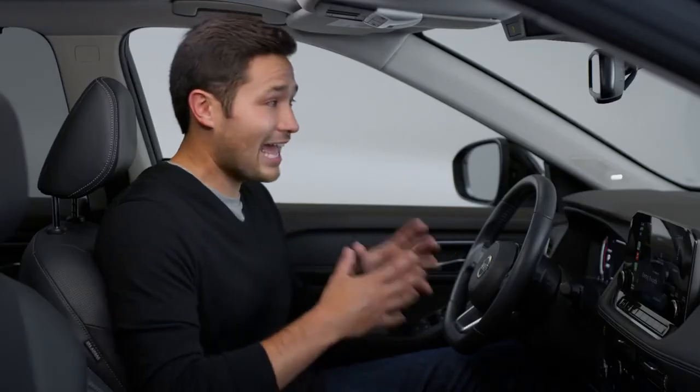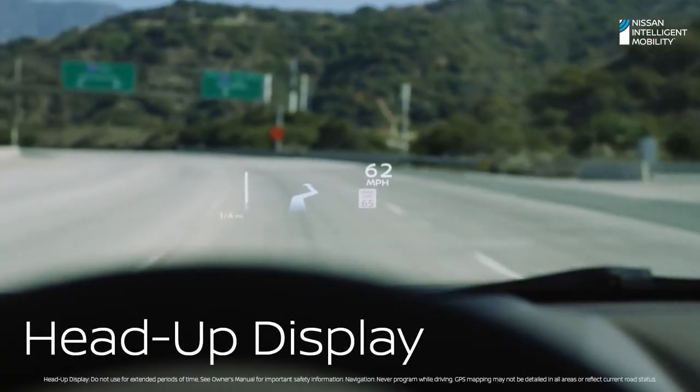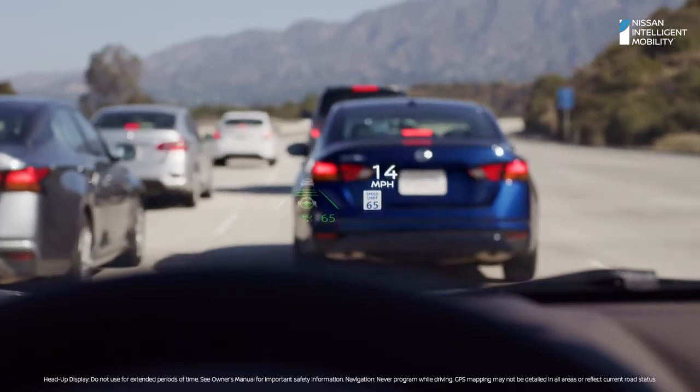Rogue's head up display is like having augmented reality right on the windshield. See turn-by-turn directions, vehicle speed, and driving aids — the info you want right where you need it.